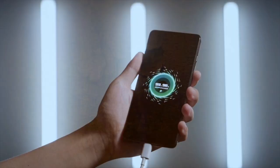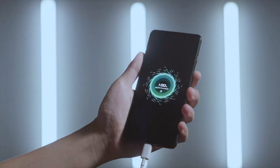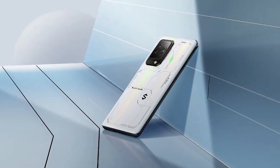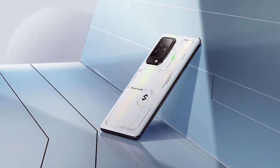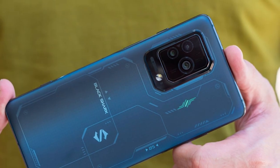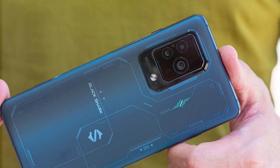Thanks for tuning in to our video on the seven best gaming smartphones. We hope you found this information helpful in making your next gaming smartphone purchase decision. If you liked this video, please give it a thumbs up and share it with your fellow gamers.